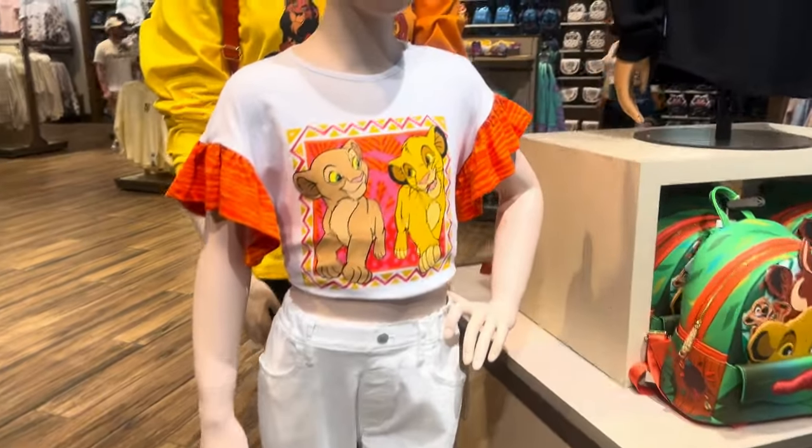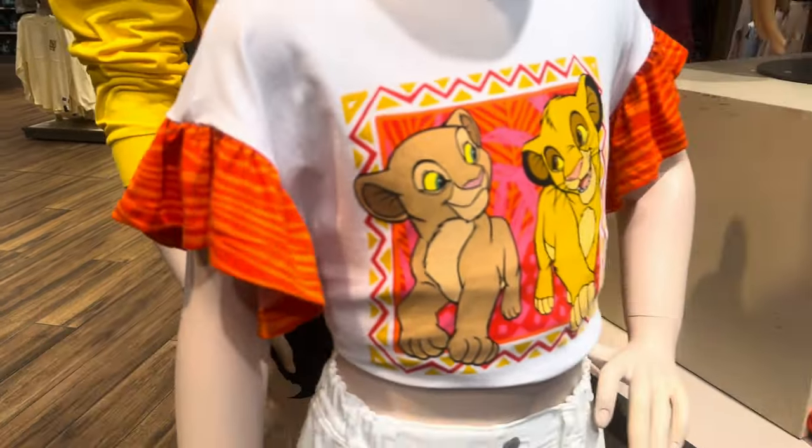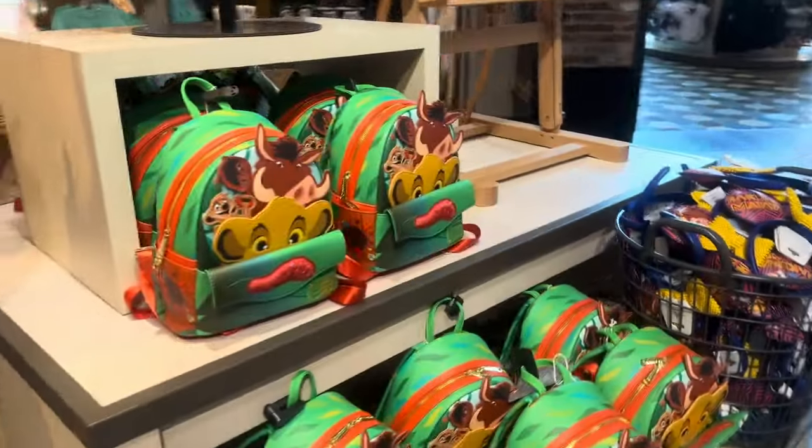You can see this adorable little kid shirt. I kind of wish they had this in an adult size. It has the ruffled sleeves and it's so precious. And there's the Celebration Crew on a mannequin — you can see it in action.